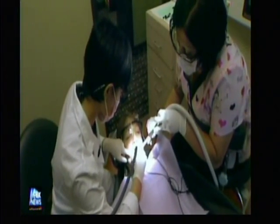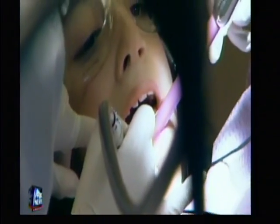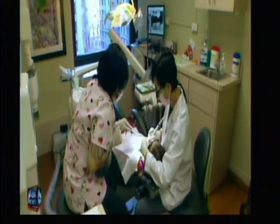It helps them to feel more comfortable coming to the dentist. The whole purpose of pediatric dentistry, I think, is to build confidence in children so they will bring that into adulthood.